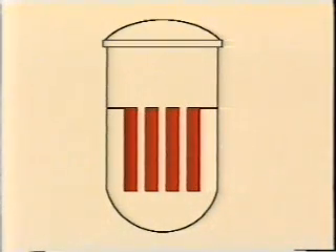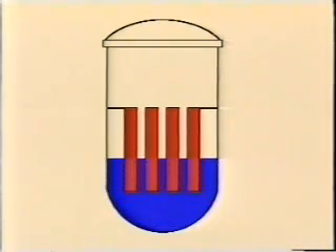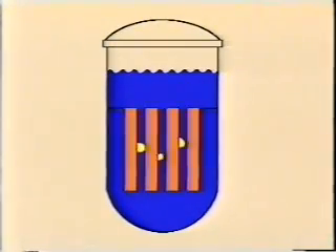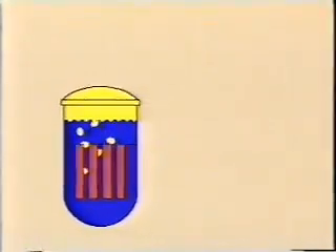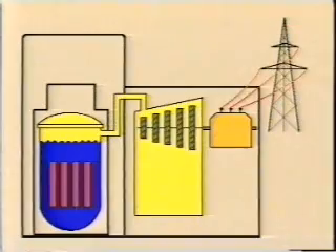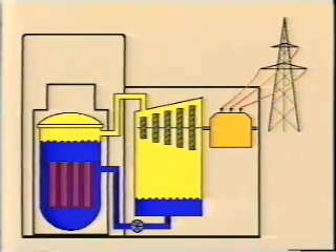This is the reactor core with nuclear fuel. The pressure vessel contains water. In this type of reactor, water is heated by nuclear fuel and turns into steam in the pressure vessel. Then the steam is piped directly to the turbine. This high-pressure steam blows the propeller-like blades of the turbine, which spins the shaft of a huge generator, producing electric current. After passing through the turbine, the steam condenses into water, which is pumped back into the pressure vessel.